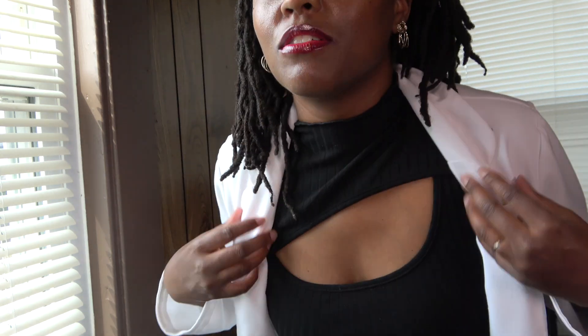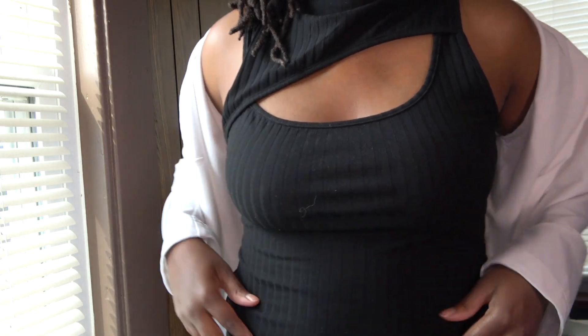Here are some practical tips to look your very best. Choose an outfit that makes you feel empowered and professional. What I'm wearing today is a cutout shirt with some jeans — I feel good, I feel confident, I feel professional. That is a tip you want to keep in mind: choose an outfit that makes you feel empowered and professional.